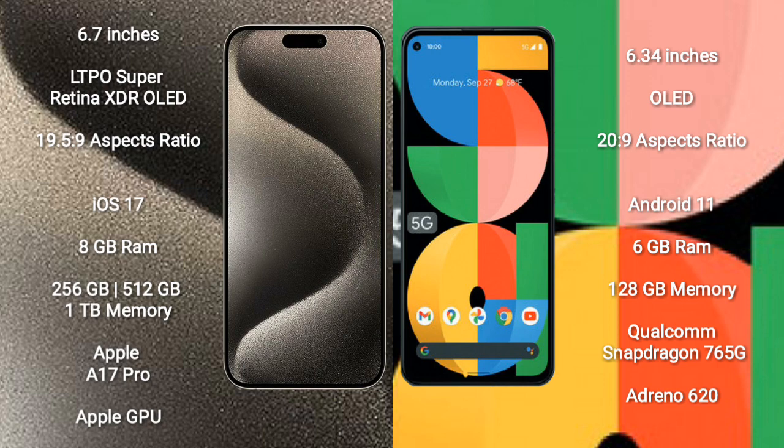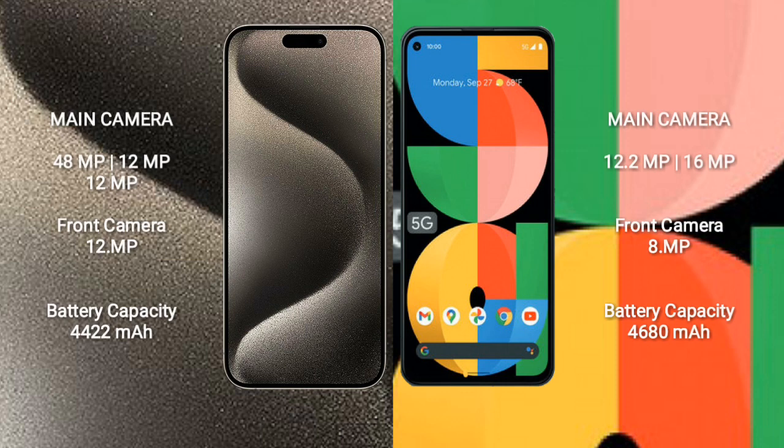Google Pixel 5a features the Qualcomm Snapdragon 765G processor and Adreno 620 GPU. iPhone 15 Pro Max has a rear triple camera setup of 48MP plus 12MP plus 12MP, and a 12MP front camera. Google Pixel 5a has a rear dual camera setup of 12.2MP plus 16MP, and an 8MP front camera.